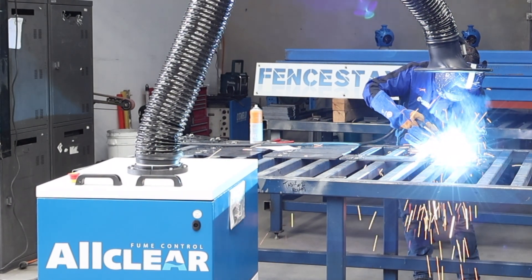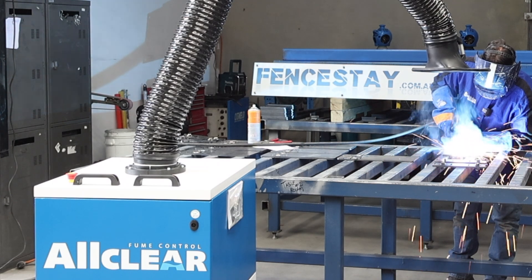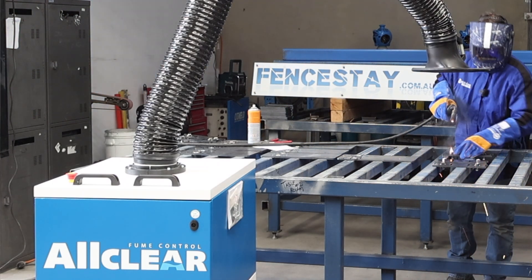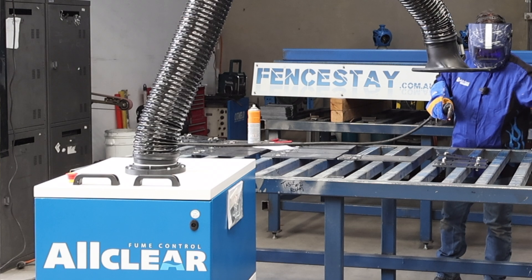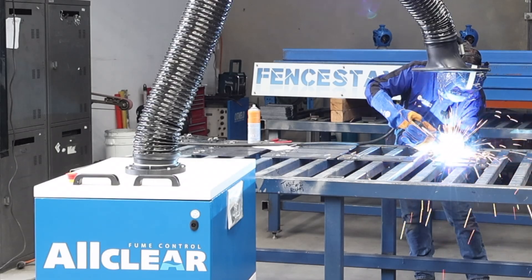If you work in the welding and fabrication industries, you know that fume control is becoming an important issue. Today we go to Trigger Engineering and find out about a few good value and very effective options that they're using to look after their staff.